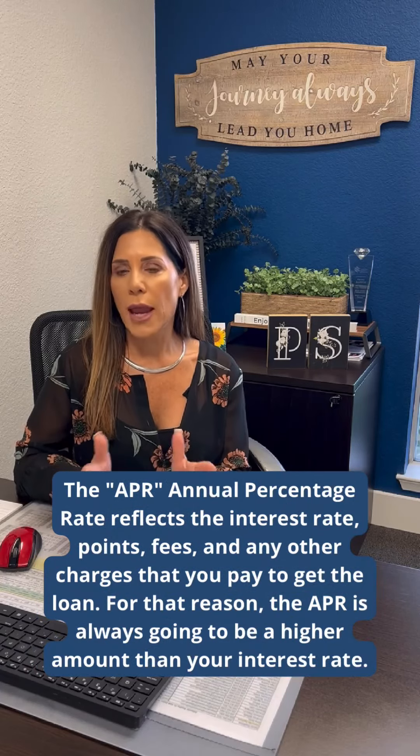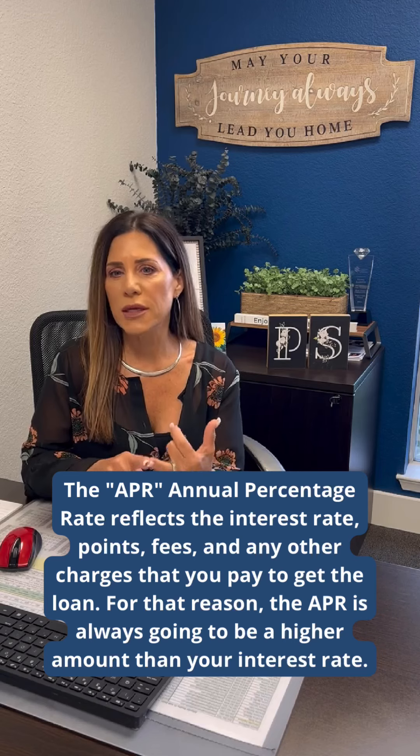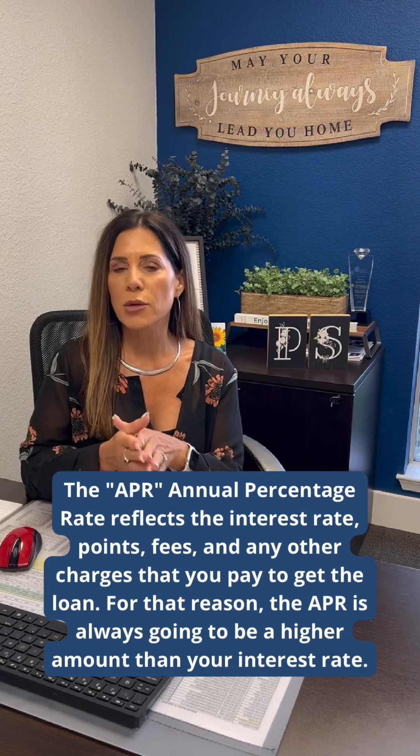The APR, or the annual percentage rate, reflects the interest rate, the points, fees, and any other charges that you pay to get the loan.